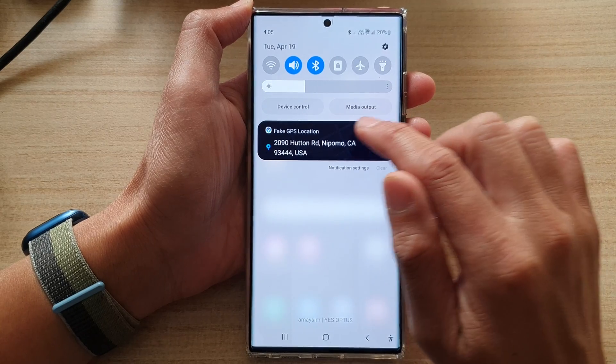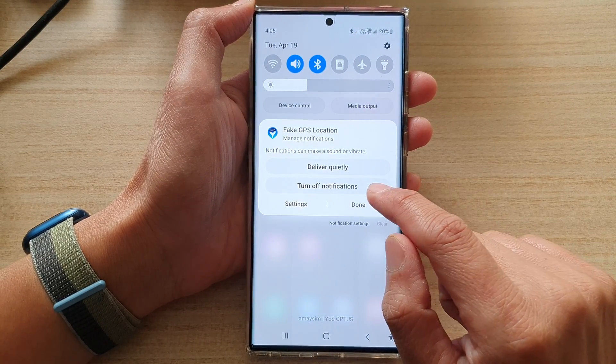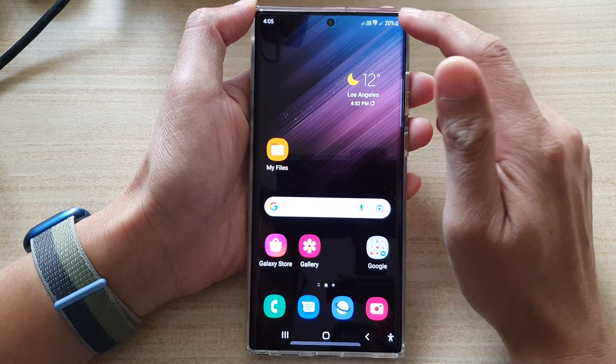Now if you want, you can touch and hold onto that and then quickly let go. Next, tap on turn off notifications, and then tap on turn off. And that will force the notification to go away.